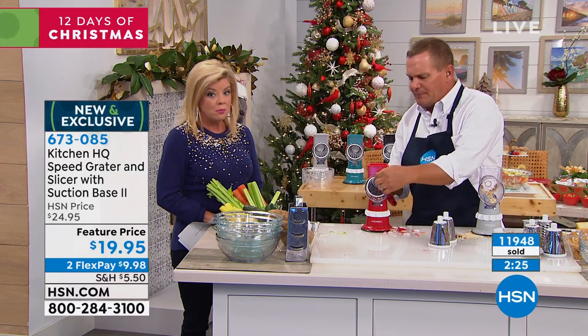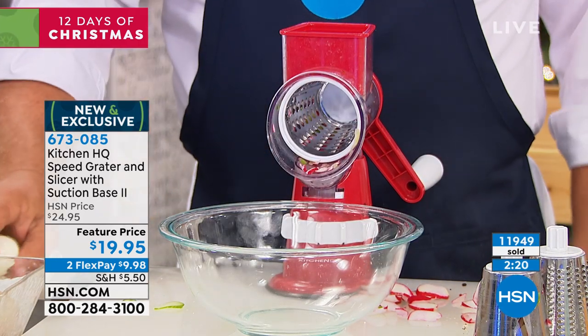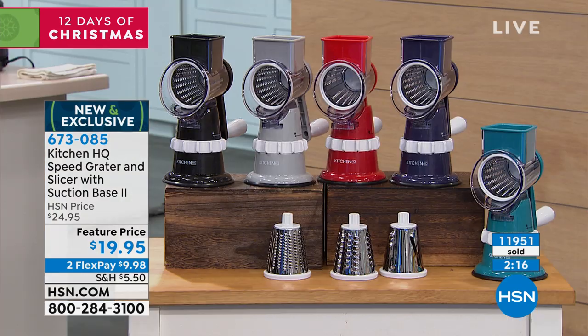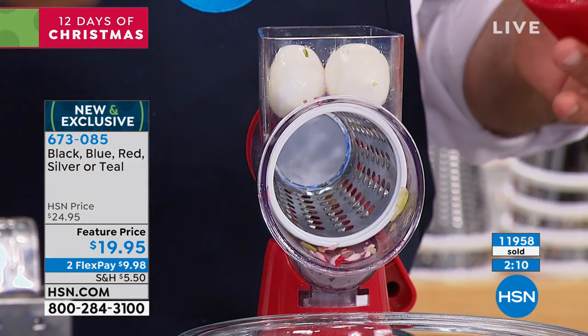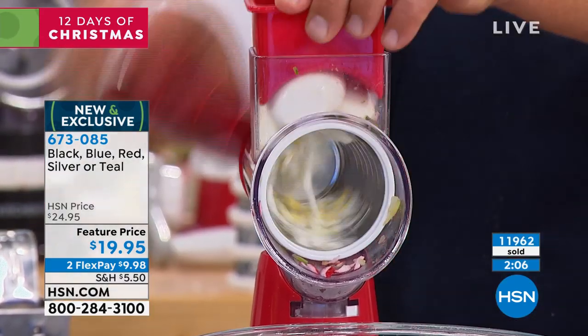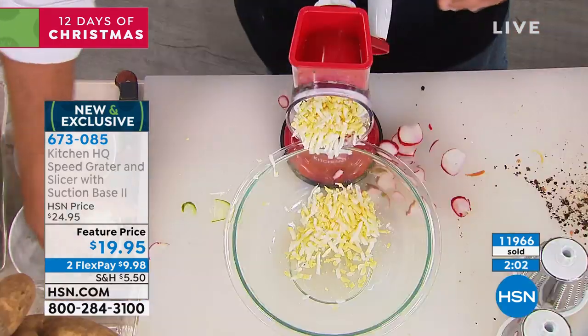This is the coarse grating drum. We're coming up on 12,000 — if you want the red, you need to be in the ordering process now. Do you like hard boiled eggs? If you want grated eggs for egg salad, chicken salad, tuna fish, or even southern-style potato salad, put three eggs in the top of the machine, turn that handle, and look at that — you've got eggs for egg salad.